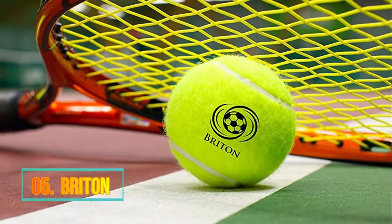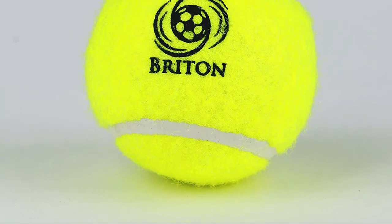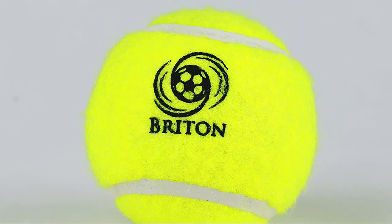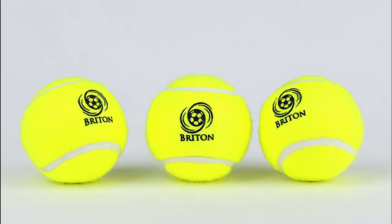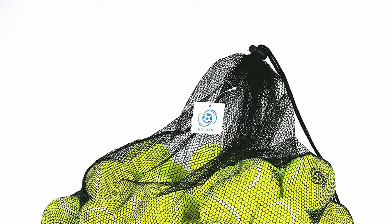Number 5: Briton. Briton's tennis balls are pressure-less and won't lose their bounce like standard balls. For long-lasting performance, our tennis balls are constructed from a durable rubber shell structure that delivers amazing bounce that only improves with time.